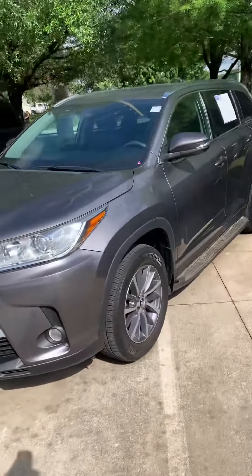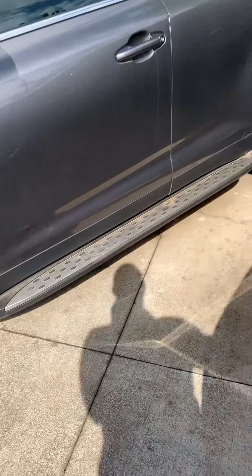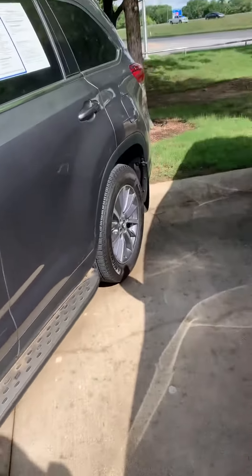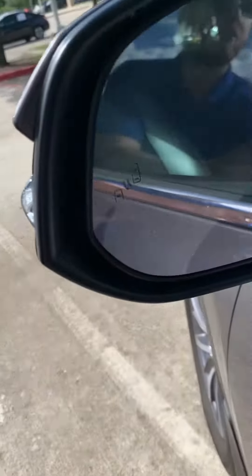2019 Highlander, really clean, really nice car. One of my favorite things about this car is how they did the sideboard. The stepboards here on the side, they look like they come with it. And it's going to have keyless entry, glass bar here on the mirrors.